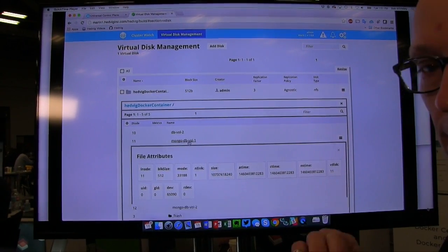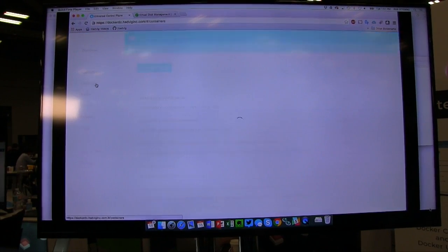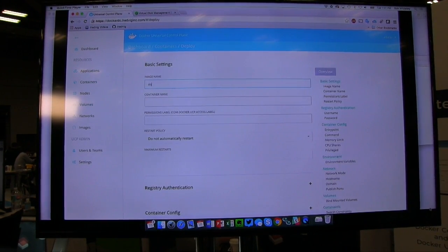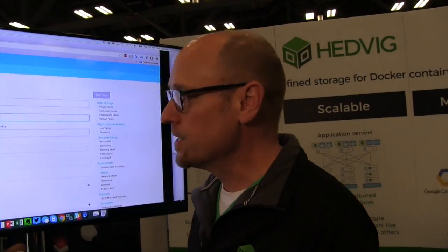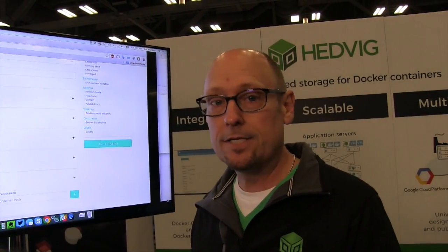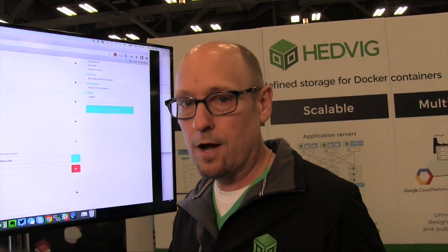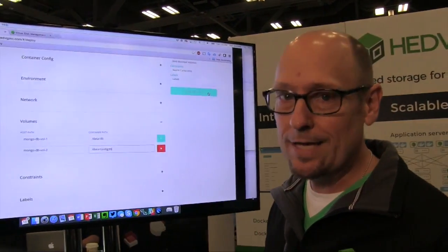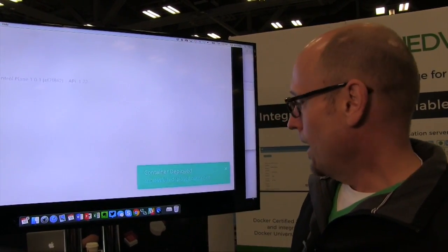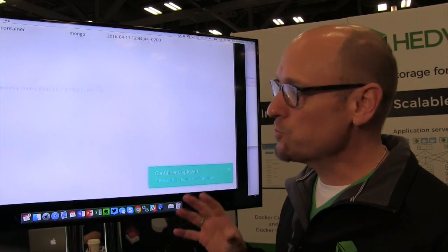These volumes are on that three-node cluster — any data we write is going to be distributed across that cluster. Everything is software-defined and done automatically. Now we're simply going to spin up some containers — these happen to be MongoDB containers — and we'll say use those volumes we just provisioned in Docker, now use them for these containers. We input the names of those volumes and our containers are deployed. Imagine doing this 1,000 times — that's where the automation really becomes very helpful.